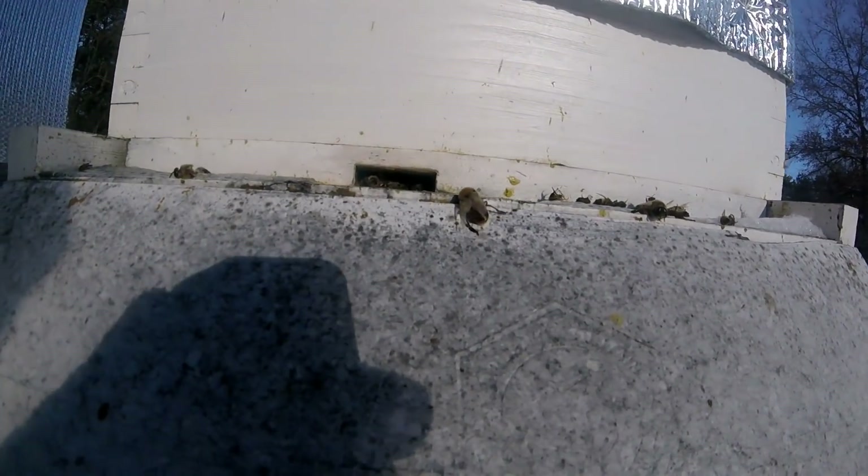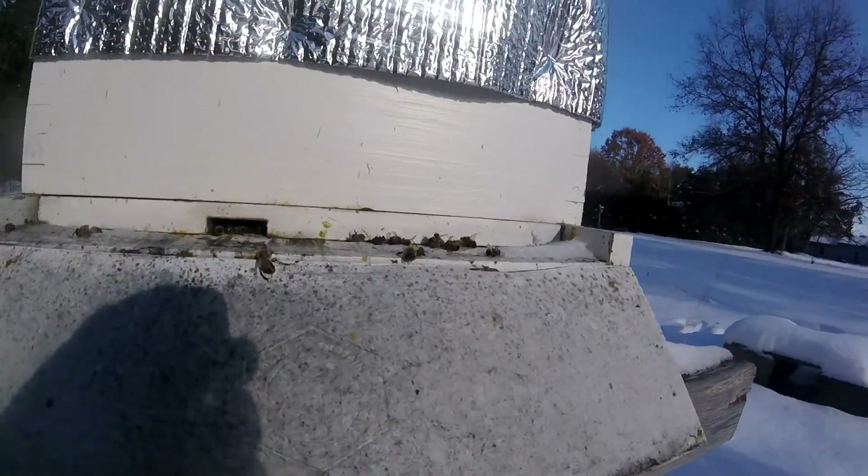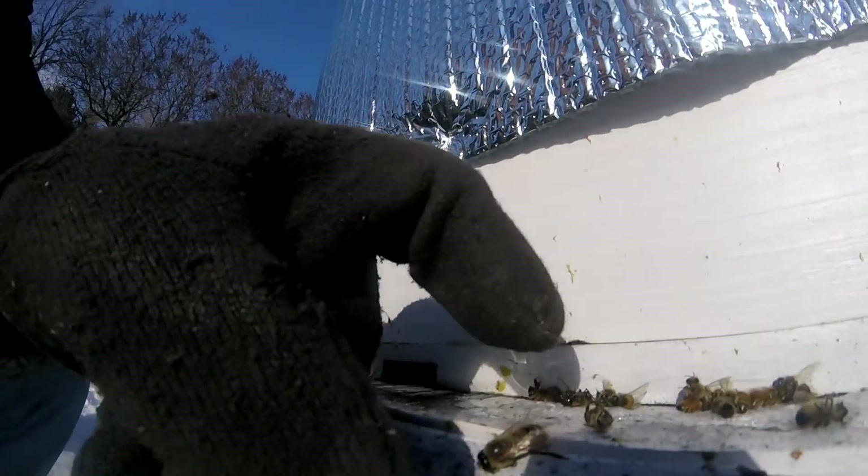A lot of bees in there down on the bottom, but you'd expect that. That looks like a drone there — that is a drone. Look at that, there were drones in there.